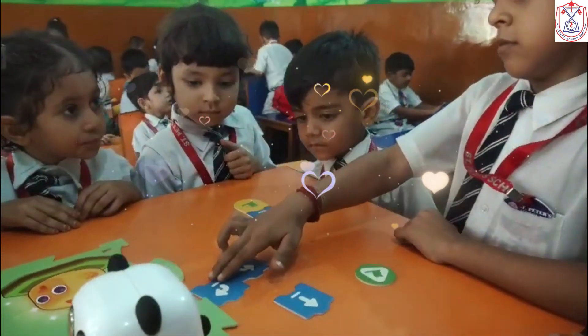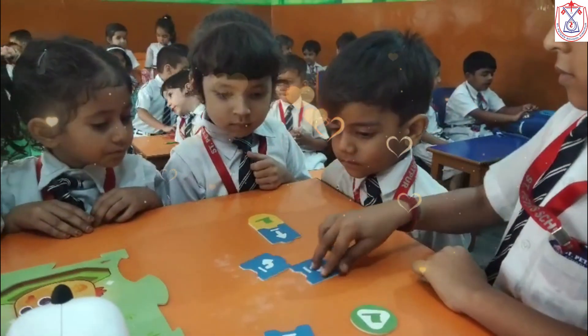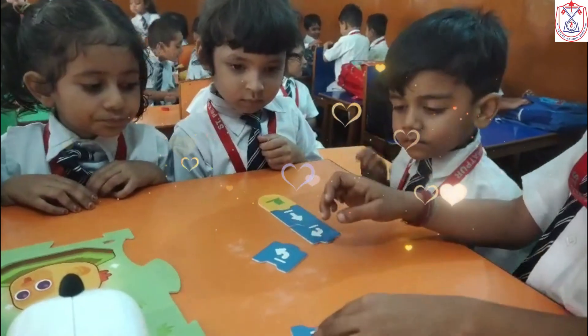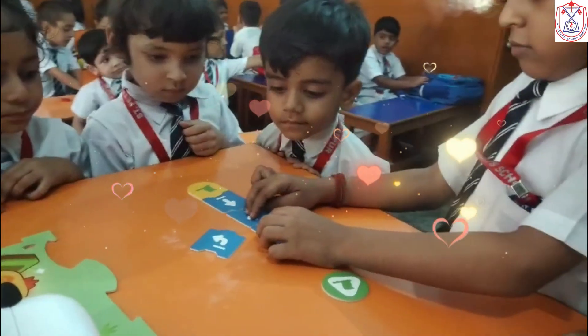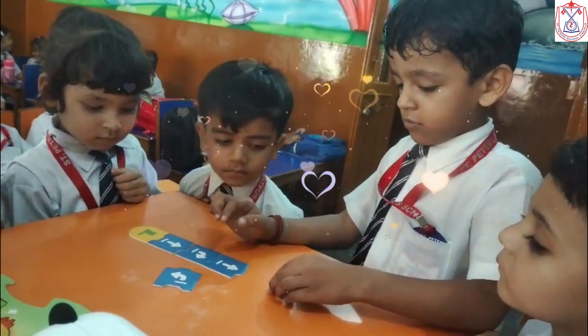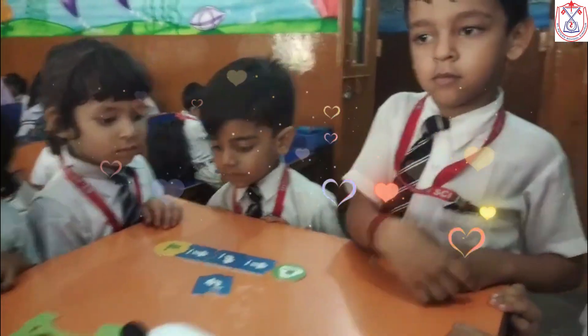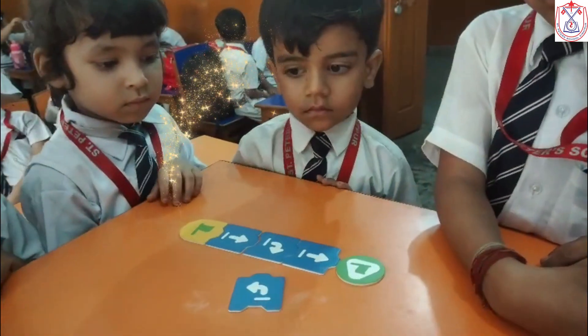All around the world there are millions of robots to find. We're made by humans or other robots to help or mimic humankind. We do jobs that are dangerous, difficult, dirty, or dull. No matter what you need, we can play a role.